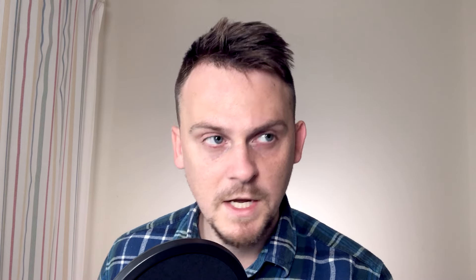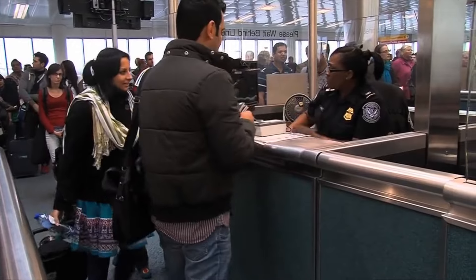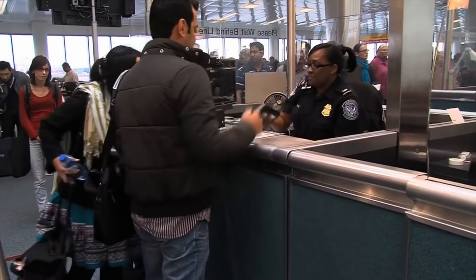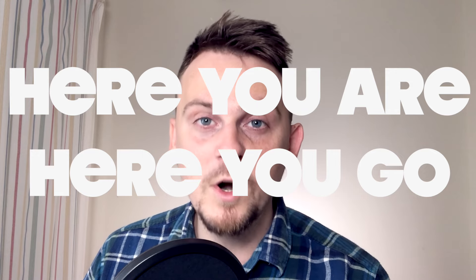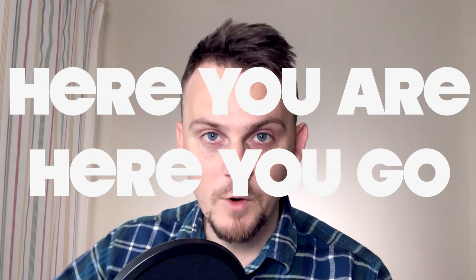You've got your arrival card, it's been filled out, you've got your passport, you've got your visa in your passport. Step up to the yellow line, the immigration officer says 'next.' You step forward and then he or she might say, 'Passport and arrival card, please.' When you want to give something to someone else, you should say 'here you are' or 'here you go.' Sometimes we say 'here it is' — we'll talk about that in a moment.